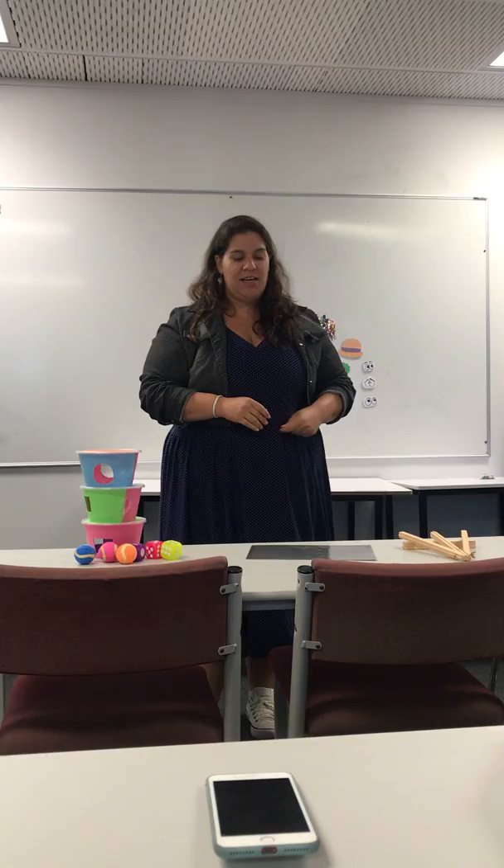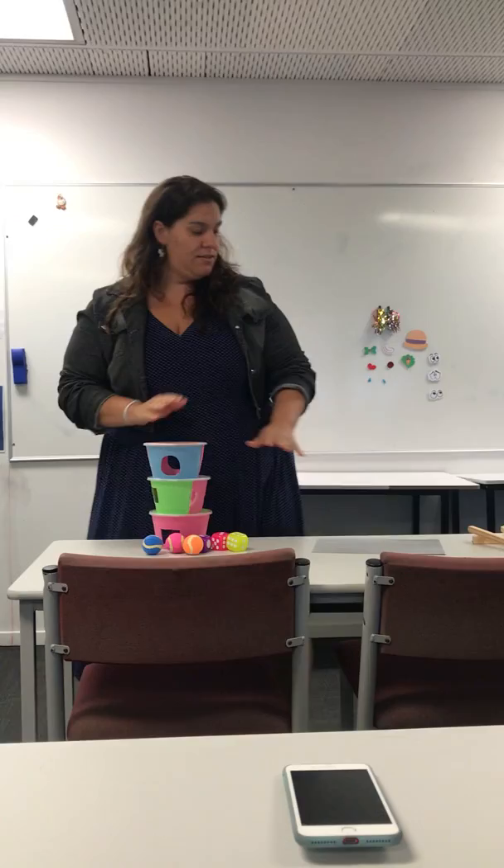Hi Sue. I will start with the infant's research and then I will go to toddlers and young children, ok?